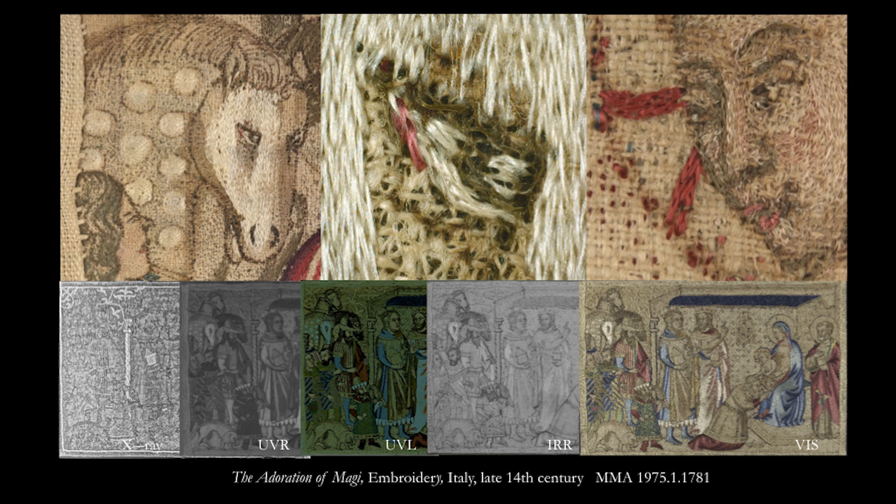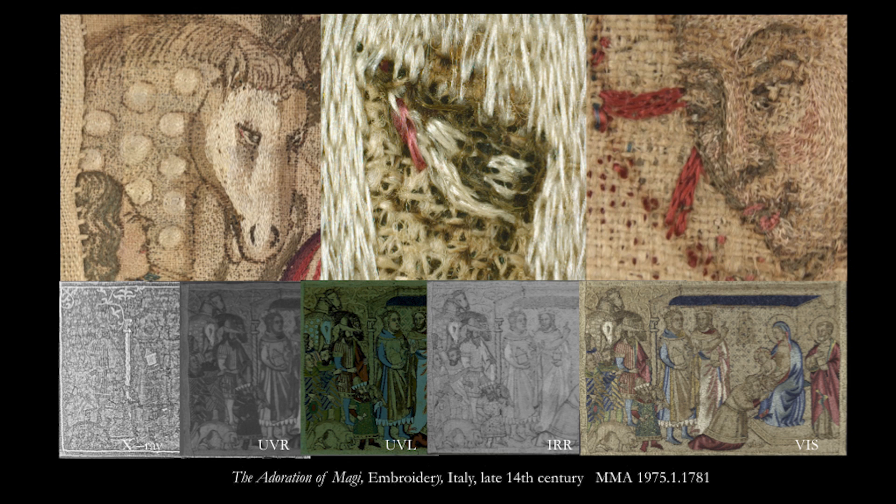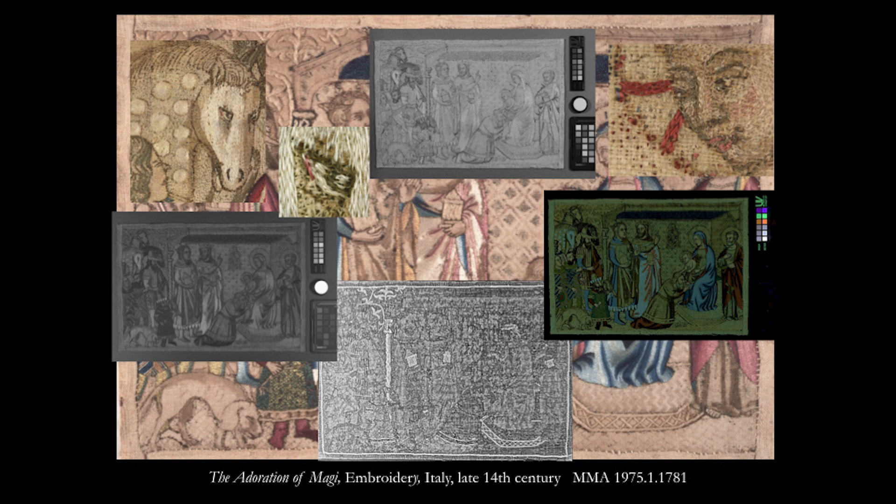Advanced imaging combined with analytical techniques such as microscopy and x-radiography permit the visual deconstruction of an object. The process itself of capturing images is an opportunity to focus on isolated physical qualities, core characteristics, both visible and invisible. It is a way of thinking.